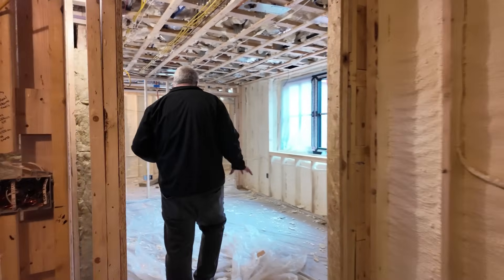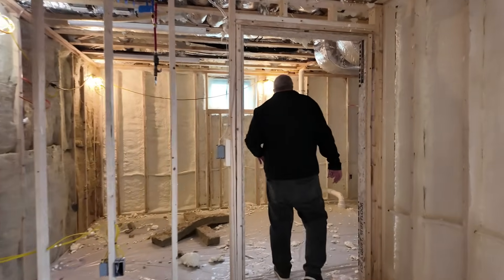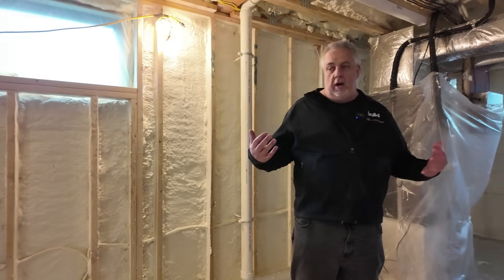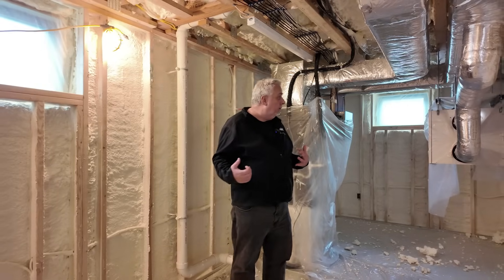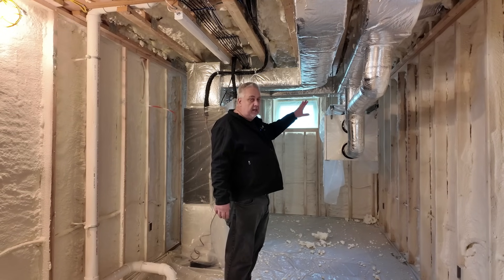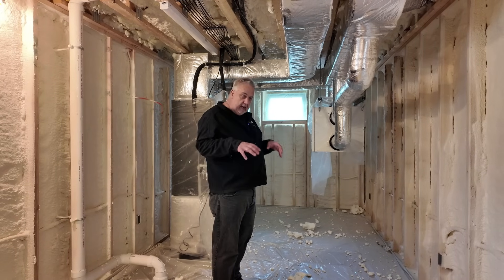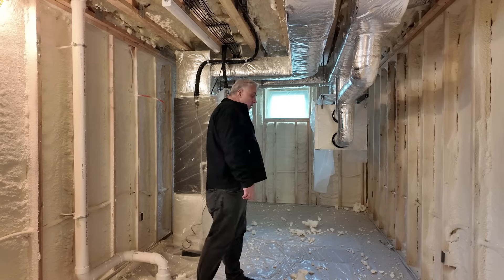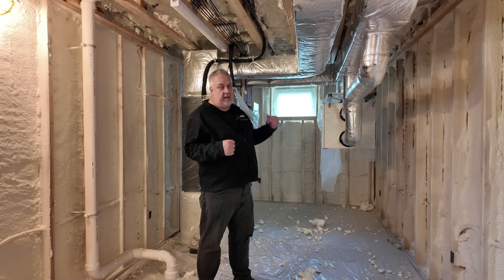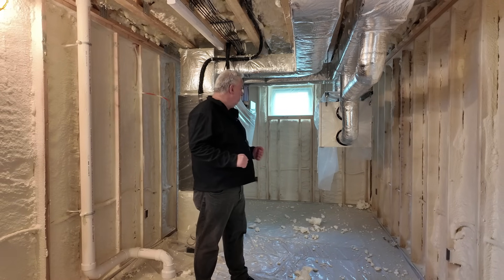They've been insulating for acoustical and thermal purposes, and you can see they did a bunch of overhead work too. We're in one of the utility spaces here. You can see our Renew Air ERV — that's pumping in outdoor air that gets filtered. It's an energy recovery ventilator, so we don't pay the penalty for the heated air we've purchased via the Mitsubishi system. It strips the heat off and puts it on the incoming air so it enters the house as heated air from energy we already paid for.